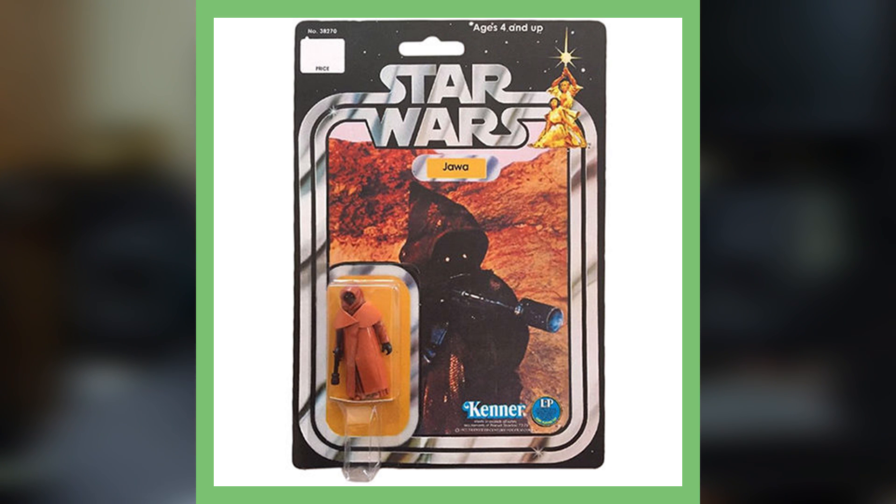Next up is the vinyl cape Jawa. This toy can fetch thousands of dollars — it's estimated to be worth up to three thousand dollars, and sometimes it could sell for even more. This 70s toy included a vinyl cape instead of the cloth cape from the later models, which sets it apart. The vinyl cape version is the valuable one, making it a hot commodity to add to your Star Wars collection.